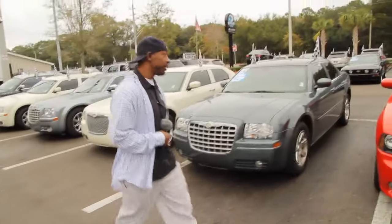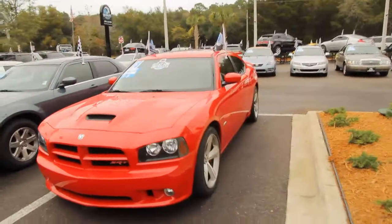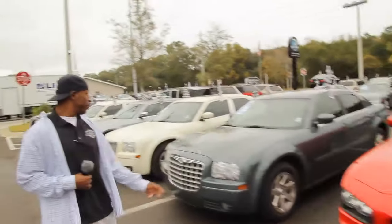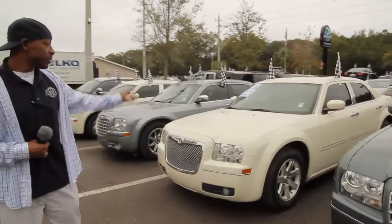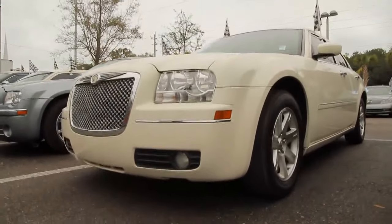And if that doesn't tickle your fancy, there's always the 2008 SRT8. But for right now, I think we better leave that one alone. But above and beyond, with the guaranteed credit approval, this is probably going to be the best bang for the dollar right here — it's a 2006 Chrysler 300 Touring.